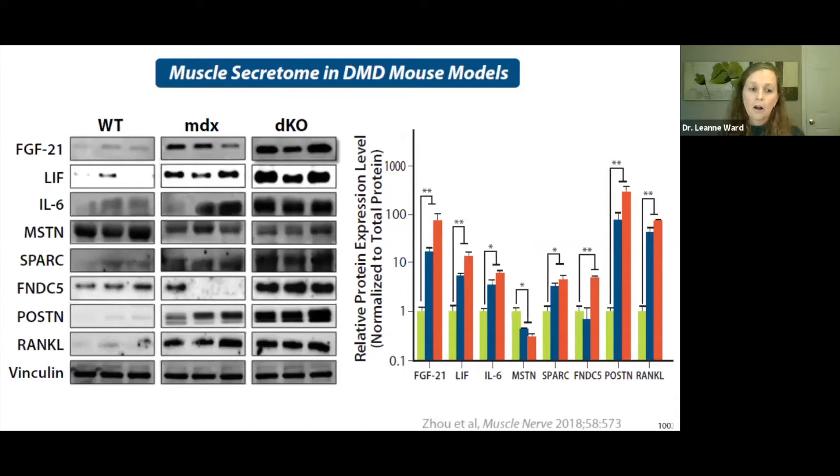Rank ligand is an osteokine that negatively regulates muscle strength. This slide provides proof of principle that rank ligand, which stimulates bone resorption, is expressed in the muscle of the MDX mouse and also the double knockout mouse. You can see rank ligand expressed in the MDX mouse, and you can see the degree of expressivity on the far right — proof of principle that an osteokine which regulates bone strength is also present in muscle.